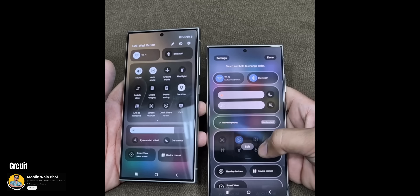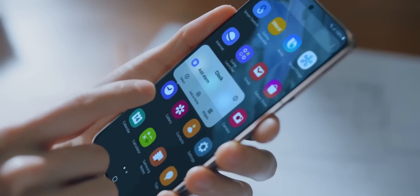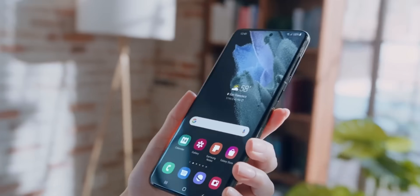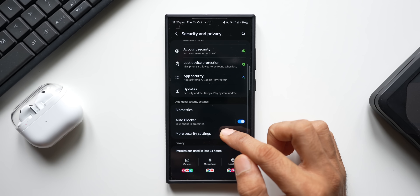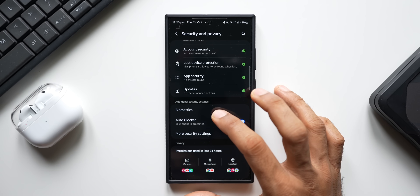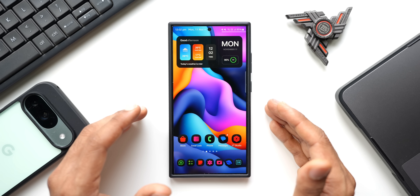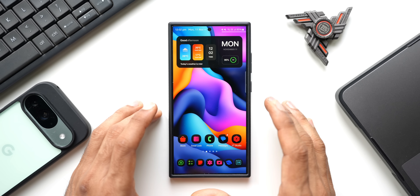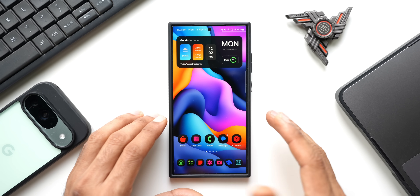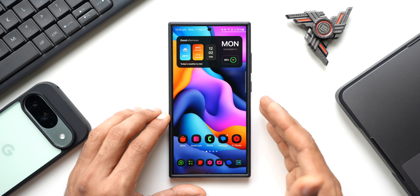We've got new improved parental controls, which were discussed in my previous video. Samsung also appears to be working on a new cloud application, though not much is known about it yet. The Auto Blocker feature is expected to get enhanced with additional security options for maximum restrictions. We also have brand-new icons, and I'm expecting a dark mode for these icons, though I'm not sure whether Samsung will release it officially.